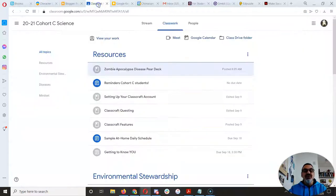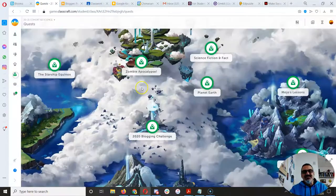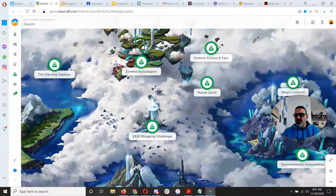So just so you know, on Google Classroom you should see the Zombie Apocalypse Disease Pear Deck. I ended those sessions and sent you your takeaway, so you've got a document with the work you did. I'm closing things up with Zombie Apocalypse so we can finish that and leave it behind — make sure you do whatever you've got to do quickly to get all the XP and gold from that one. But let's go into quests now, and let's go into the Environmental Stewardship, which is down here.